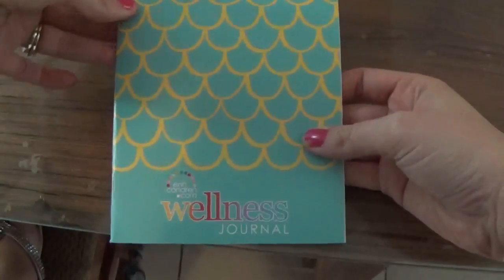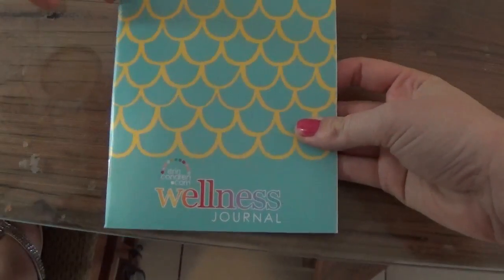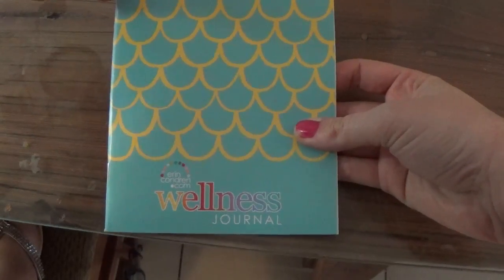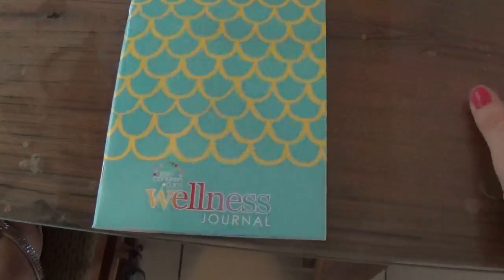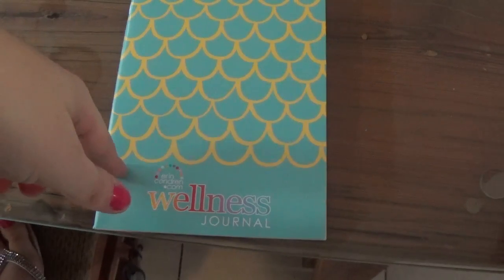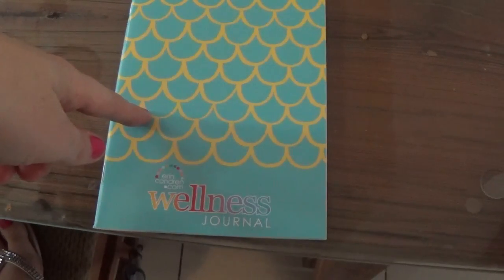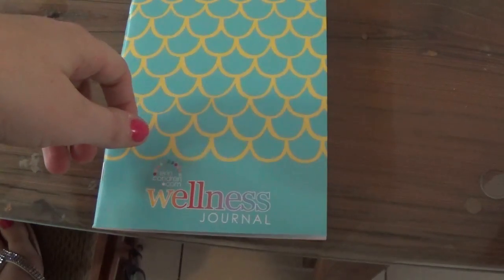I'm really excited about this and I'm going to see how it works for me. I still have those apps on my phone, so maybe if I need to calculate calories I can do that. But here is the wellness journal. If you want to get one, I have a $10 off code for your first order — it's a referral link. So if you place your first order, you get $10 and I get $10 too. It's a win-win.